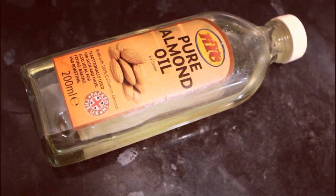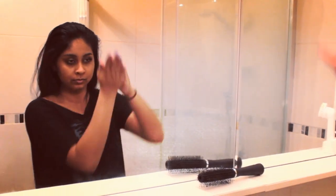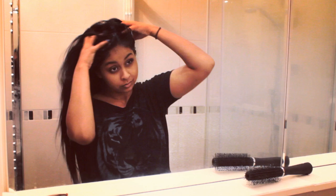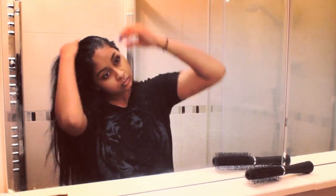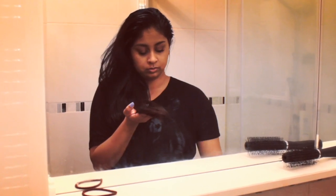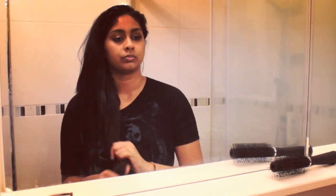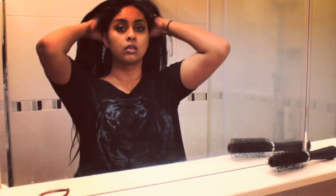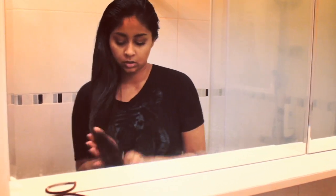Then I like to grab my almond oil — this is the KTC one. I swear this is like my lifesaver for trying to grow my hair out and making it look and feel thicker. I had so much damage in my hair in the past and had to cut it really short, but when I started using this it really helped my hair grow thicker and longer. I concentrate the oil onto my roots and also on my ends, then brush it out to evenly distribute the product.